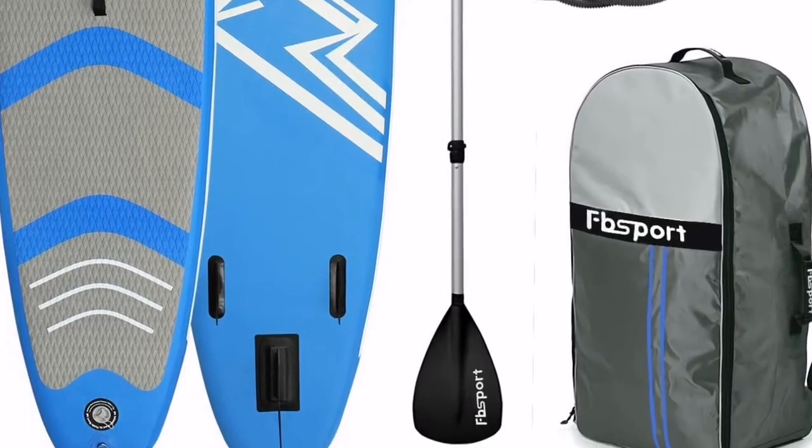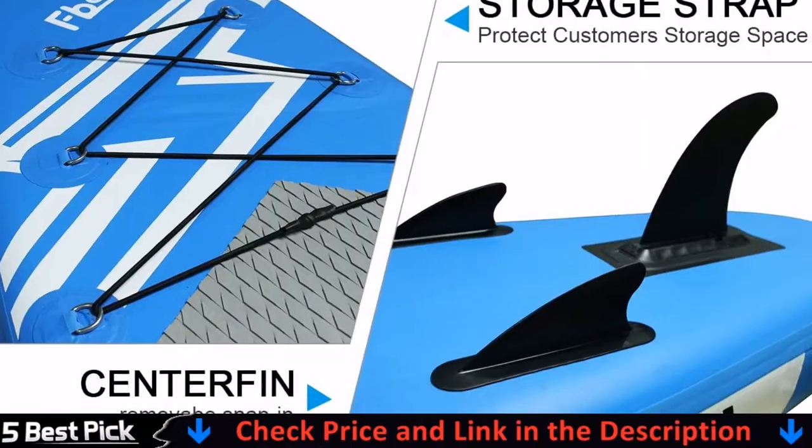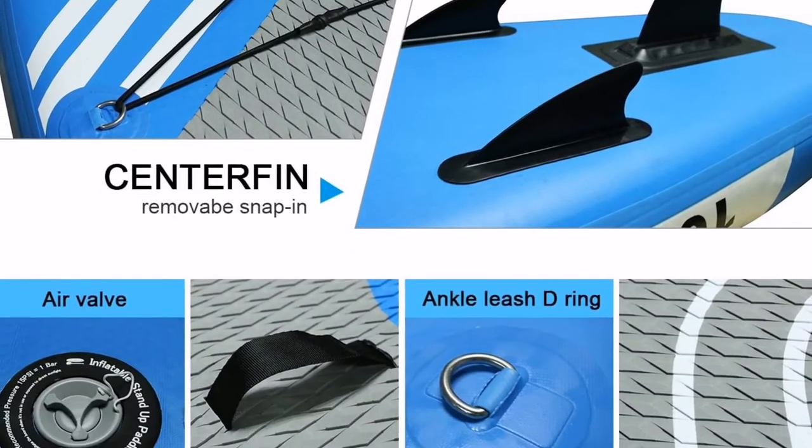Brush Thickening Inflatable Stand Up Paddle Board — best for fishing, touring, snorkeling, spear fishing or recreational paddling at all weather conditions.